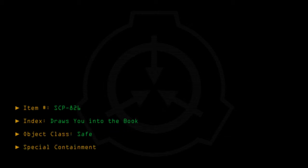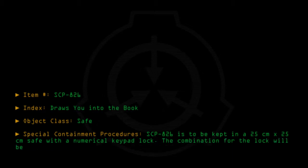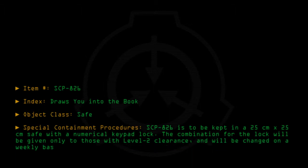Special containment procedures: SCP-826 is to be kept in a 25cm x 25cm safe with a numerical keypad lock. The combination for the lock will be given only to those with level 2 clearance and will be changed on a weekly basis.